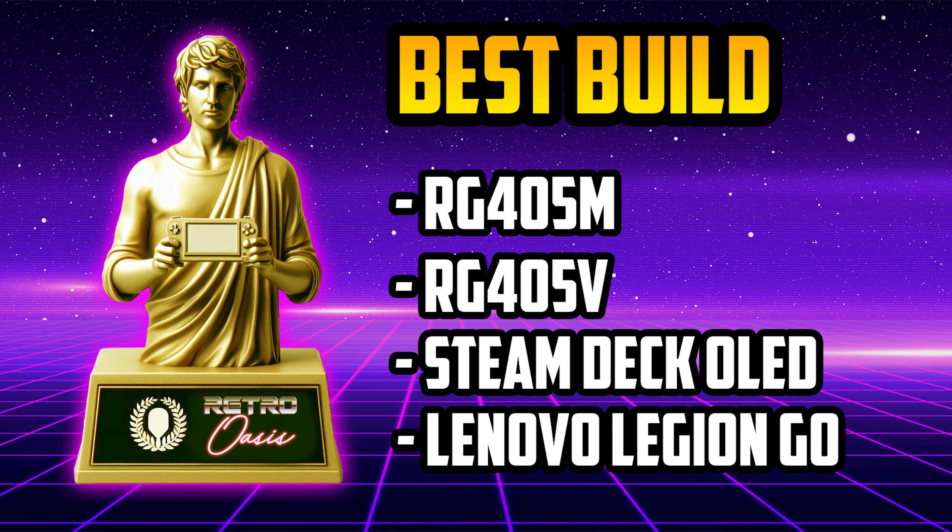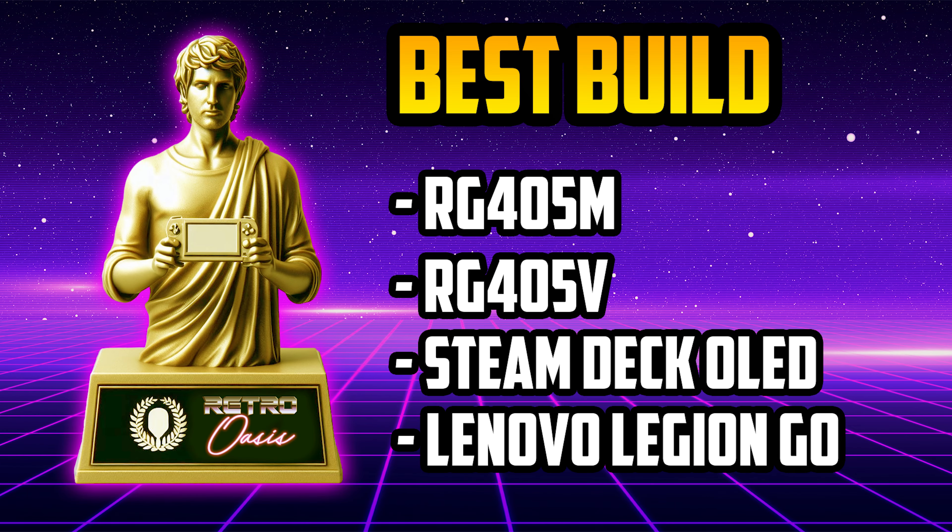Now let's move on to Best Build Quality. The nominees are the Anbernic RG405M, the Anbernic RG405V, the Steam Deck OLED, and the Lenovo Legion Go. The award for Best Build Quality goes to the Anbernic RG405M. All nominees here are very well built but the RG405M takes this award by far. The level of detail is impressive, as well as the care that Anbernic put into this handheld console. The device seems to be hermetically sealed with everything fitting perfectly without edges, corners, or flaws.